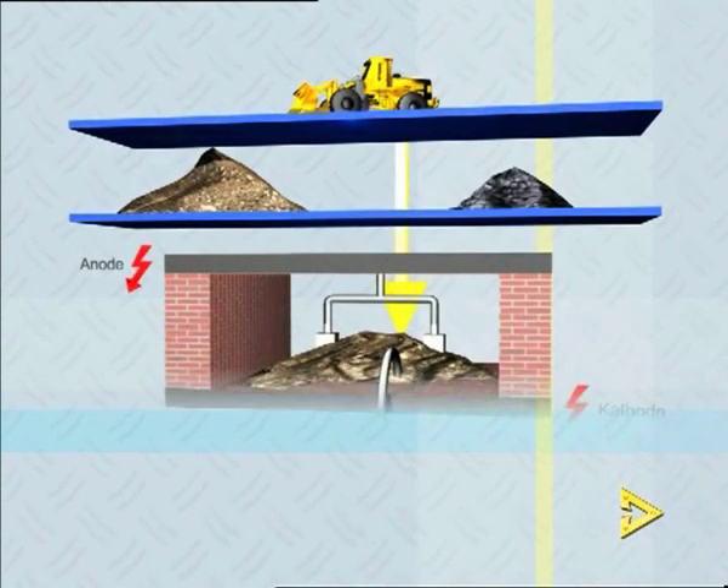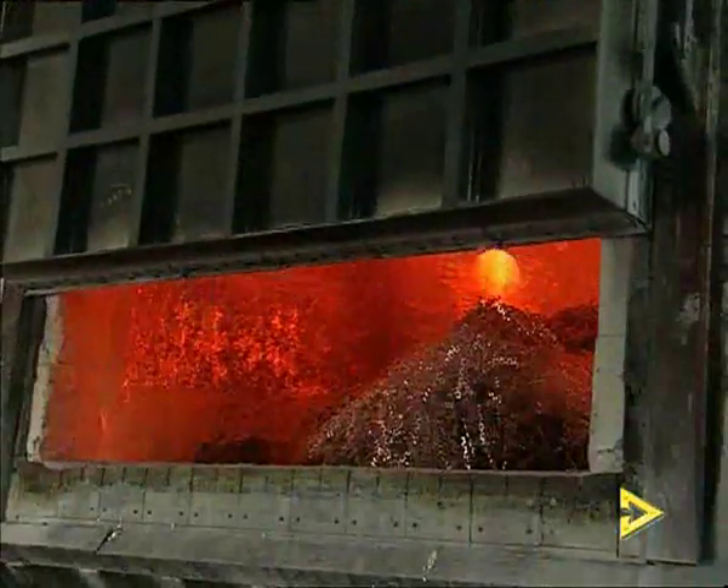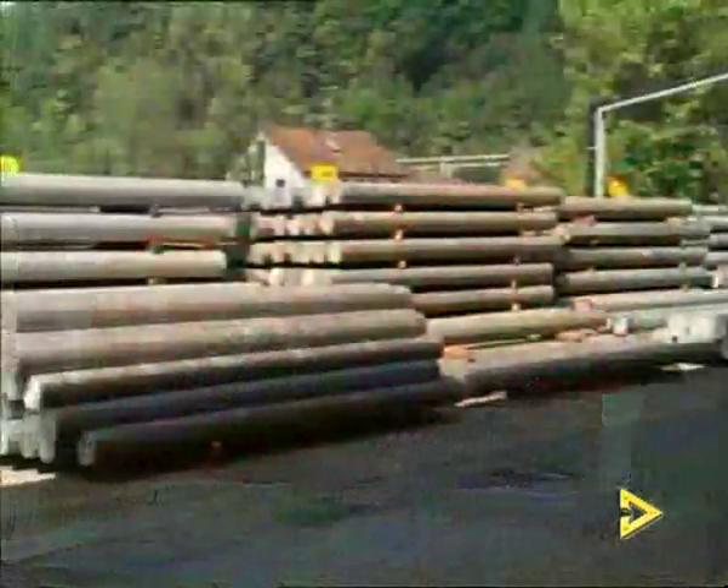This alumina is then transformed into aluminium by means of electrolysis. Finally, in the pressworks, foundry and rolling mill, the aluminium is made into sheets, rods, tubes, profiles and finished products.